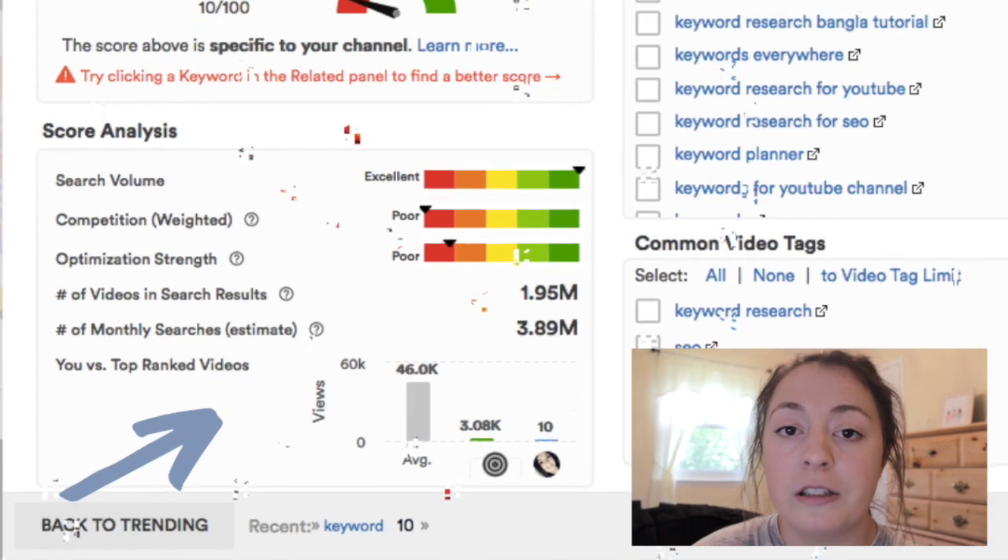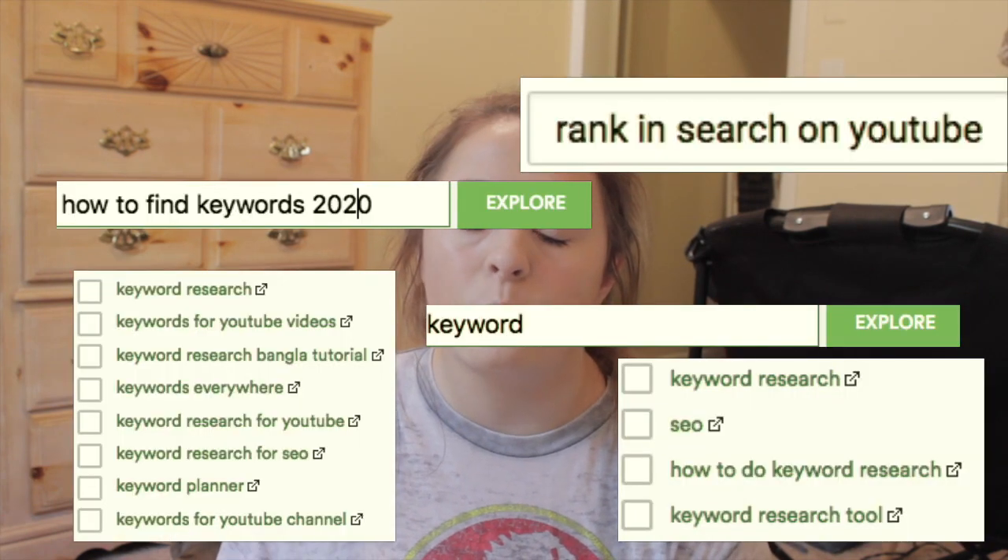I also want to mention the views box, but don't pay too much attention to views because YouTube's algorithm actually takes watch time and engagement as a priority over views. So views in this case is not the most important aspect of TubeBuddy. This entire process takes me about an hour because I search so many keywords to find what specifically works for my channel and how I can get my video to rank in search to get more views and turn those views into subscribers.